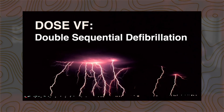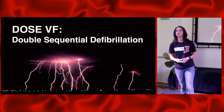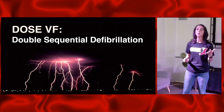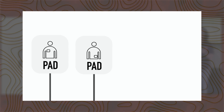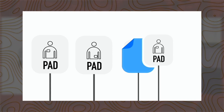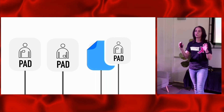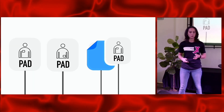Fast forward 30 years to the DOSE-VF trial. This came out in 2022 — very exciting — from the pilot study all the way to the official publication with all of the data. What were we looking at? This was looking at standard defibrillation with anterolateral pad placement, vector change with posterior pad placement, and then all four pads together — fire the anterolateral, fire the anteroposterior sequentially. What does that look like in terms of outcomes?